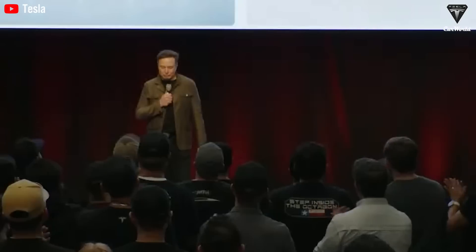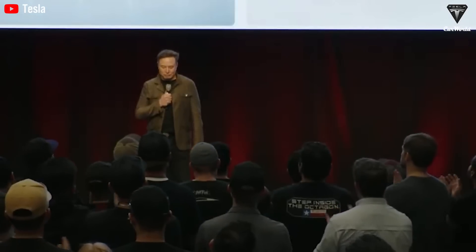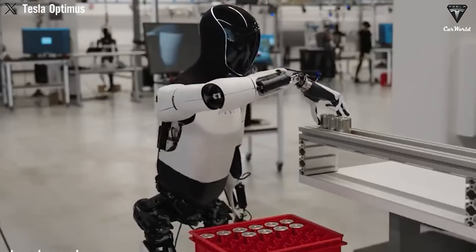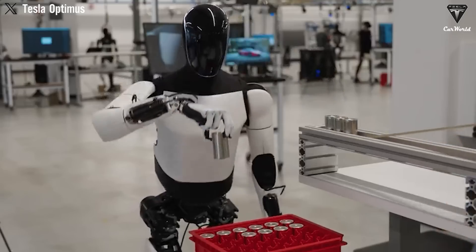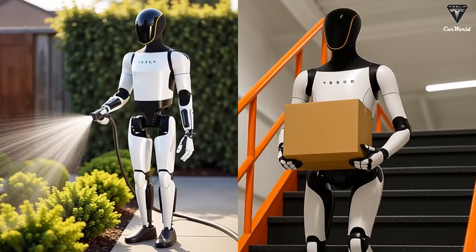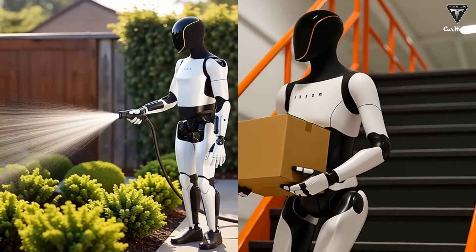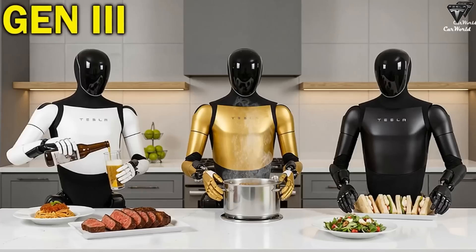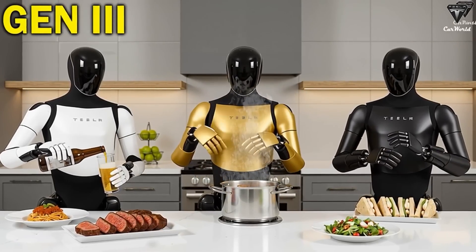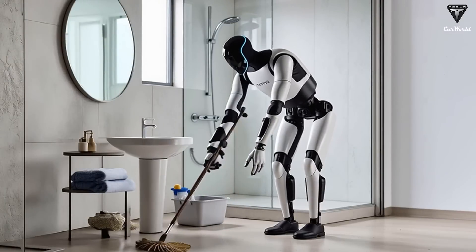As he stated, Tesla bot could one day become even more widespread than smartphones and might even help eradicate poverty through the valuable work it can perform. So far, even though it is still in the prototype stage, the Tesla bot is already fully autonomous, capable of operating and performing tasks like a household caretaker, delivering packages, watering plants, participating in service activities, cooking, fetching items, and cleaning the house, completely independently, without human supervision.